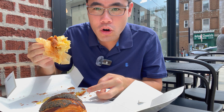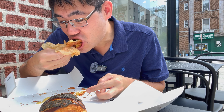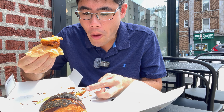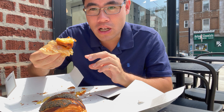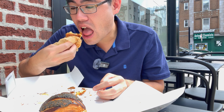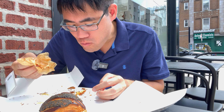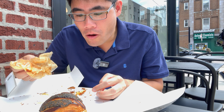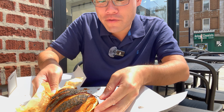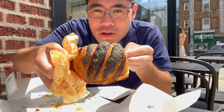Absolutely the best almond croissant I've ever had. My neighbor here eating agrees with me too. I have never been to a place where the filling is like overflowing and it's just so warm and satisfying to eat. I don't think I've ever been happier eating a bakery item than this almond croissant. But now it's time for the black sesame chocolate croissant.